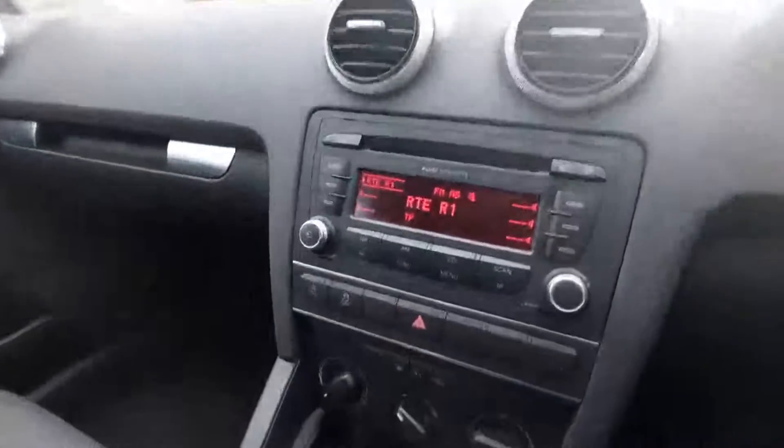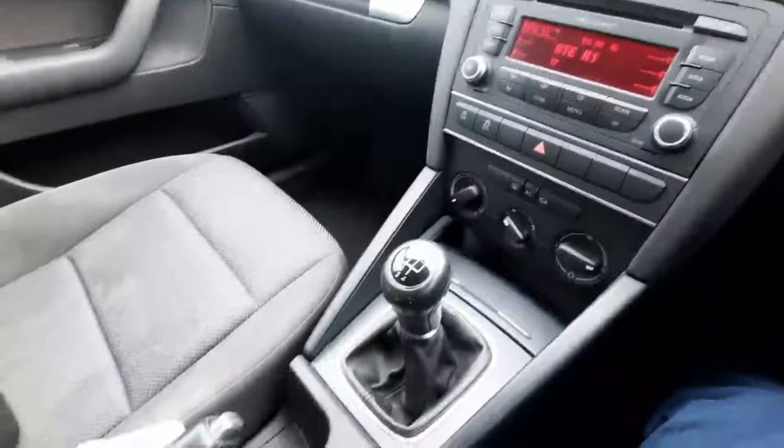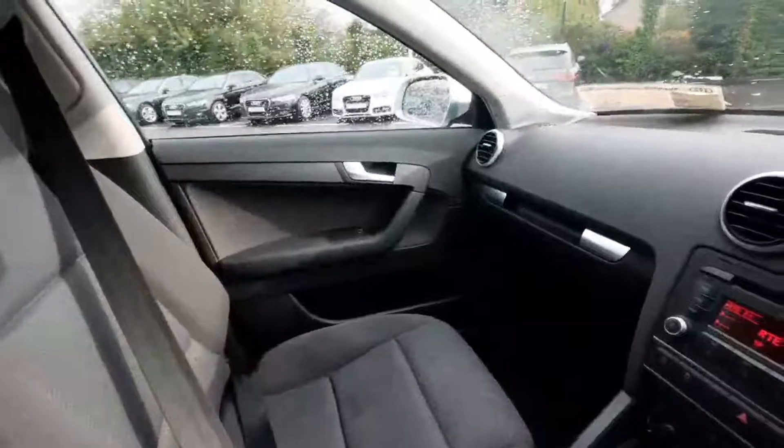Coming down, we have the AC just here, and as you can see it is a manual gearbox. We also have a cigarette lighter and an aux cord as well — a very nice car on the inside.